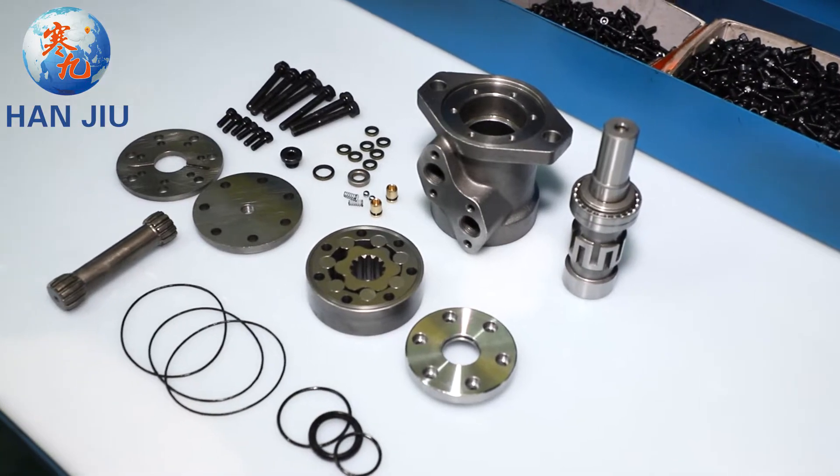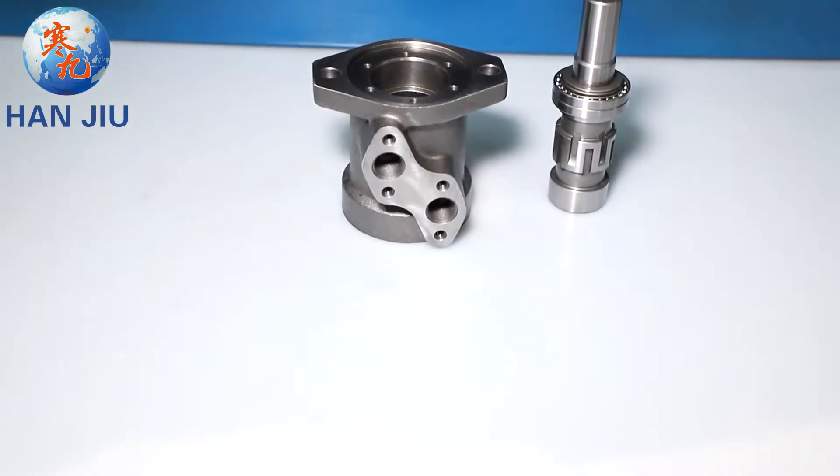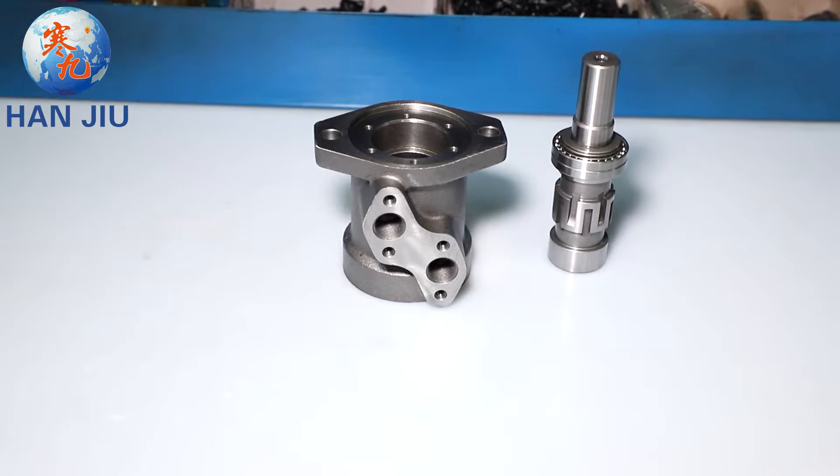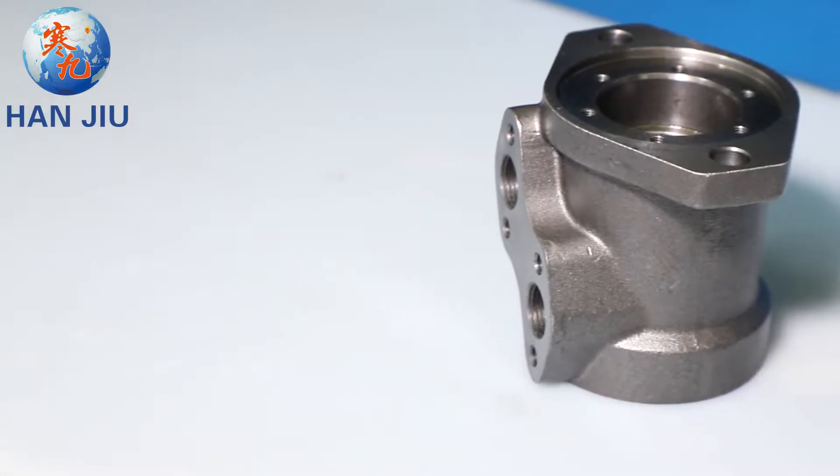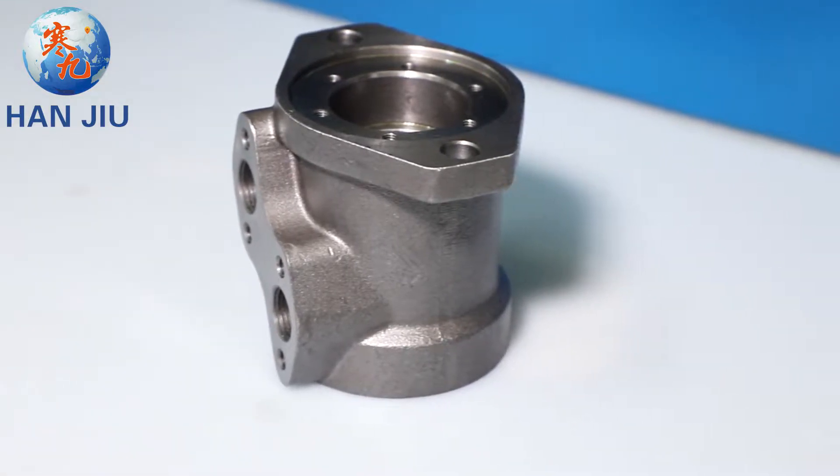The BMP-OMP-160 Series Motor is a small volume, economical type, which is designed with shaft distribution flow. It adapts the Geroler gear set design and provides compact volume, high power, and low weight.